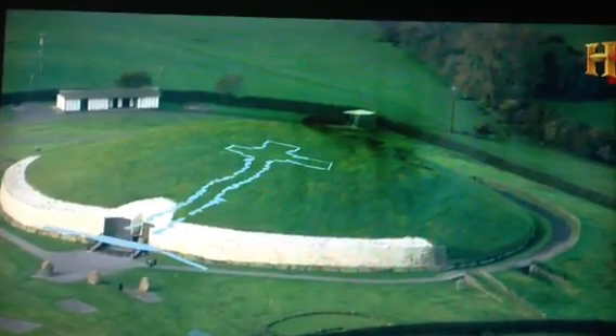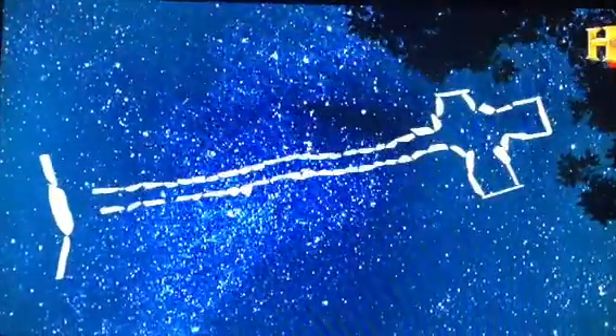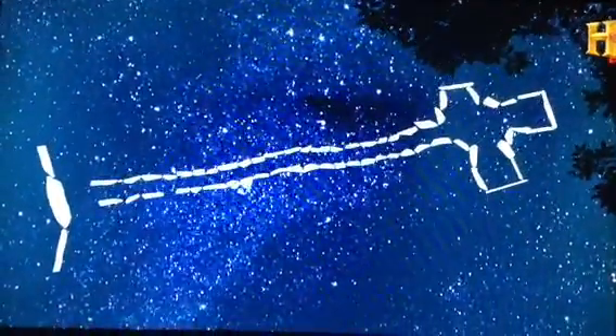The remarkable layout of the tomb's ground plan is an achievement many researchers believe could only have been accomplished with advanced knowledge of constellations. The passage and chamber are cruciform in shape — they're shaped like a cross.